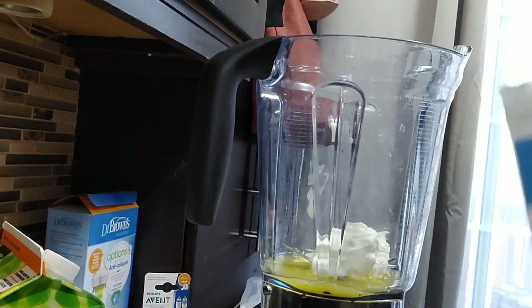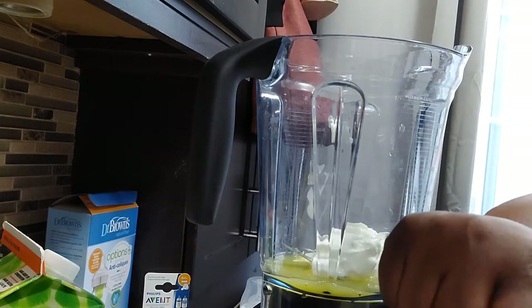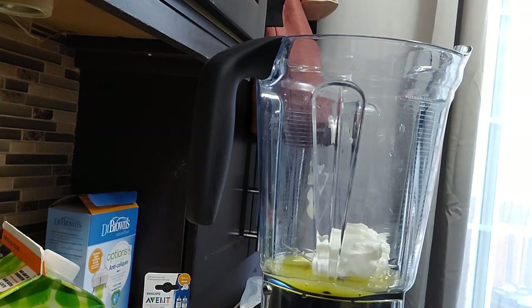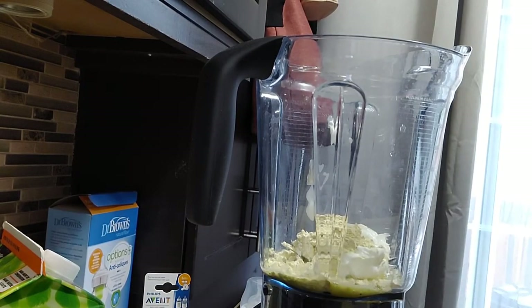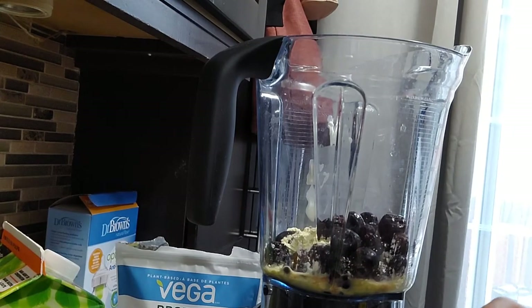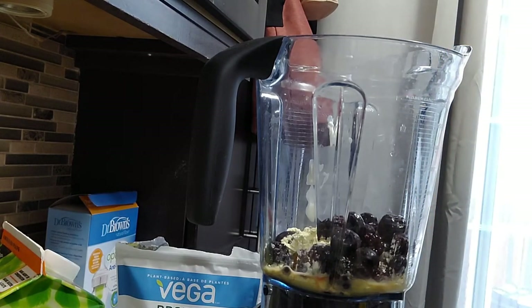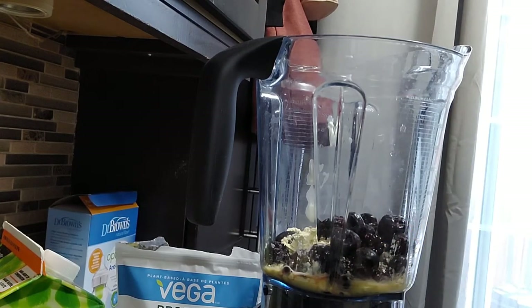Then I'm going to add one scoop of vanilla protein powder — one level scoop. Now I'm going to add one cup of mixed berries: cherries, blackberries, blueberries. But I also want some mango and some pineapple chunks. Still just one cup total though.